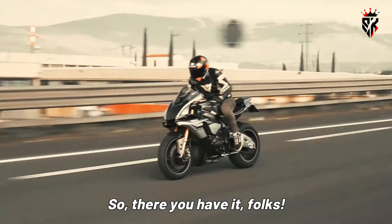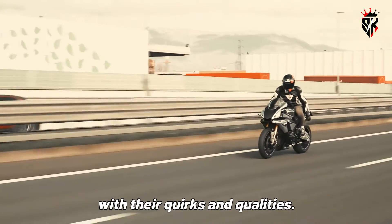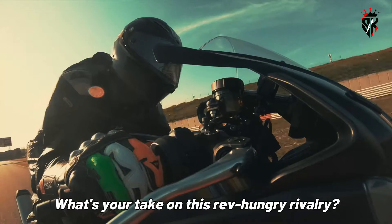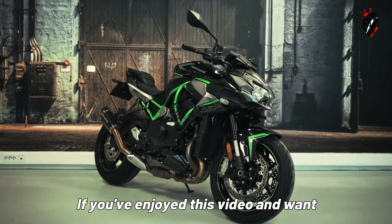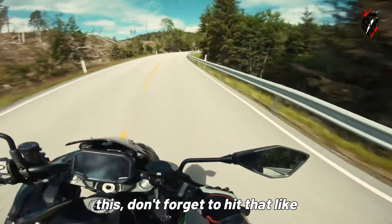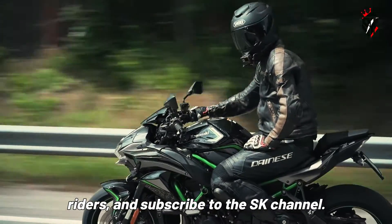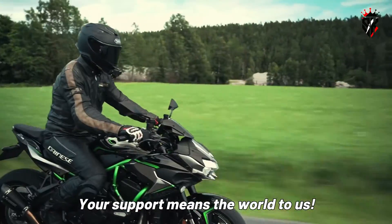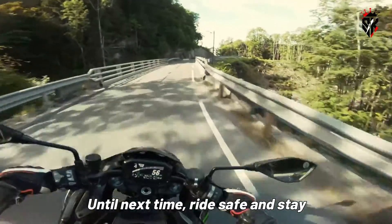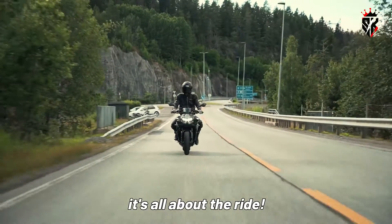So there you have it, folks — the classic inline four and the feisty V4, two powerhouse engines with their quirks and qualities. What's your take on this rev-hungry rivalry? If you've enjoyed this video and want to see more thrilling content like this, don't forget to hit that like button, share it with your fellow riders, and subscribe to the SK channel. Your support means the world to us. Until next time, ride safe and stay tuned for more two-wheel action. Cheers, and remember — it's all about the ride.